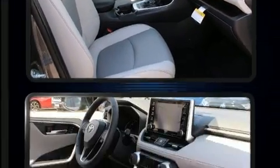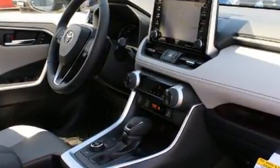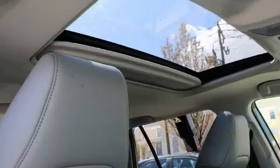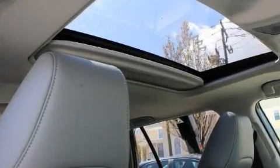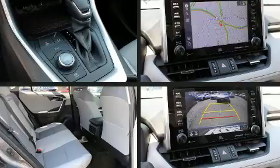For drivers who enjoy the natural environment, a power moonroof allows an infusion of fresh air. Toyota ensures the safety and security of its passengers with equipment such as dual front impact airbags with occupant sensing airbag, head curtain airbags, traction control, brake assist, a panic alarm, an emergency communication system,